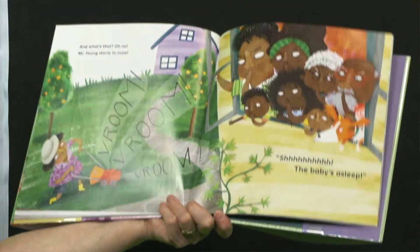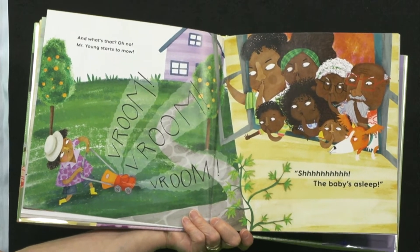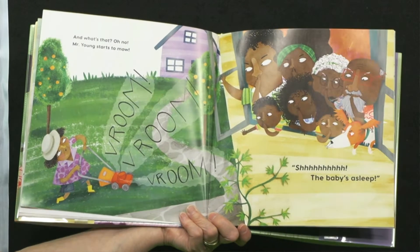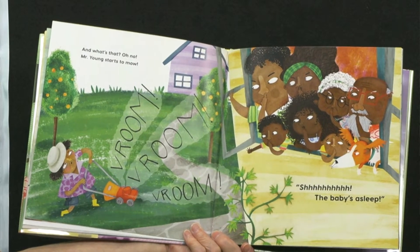And what's that? Oh no! Mr. Young starts to mow! Vroom! Vroom! Vroom! Vroom! Shhh! The baby's asleep.